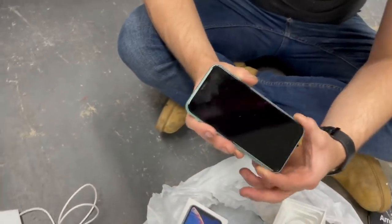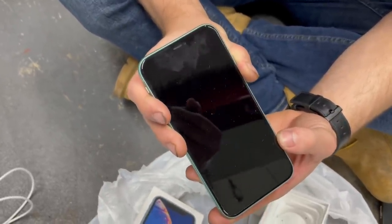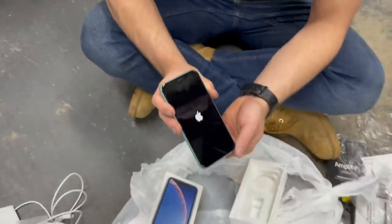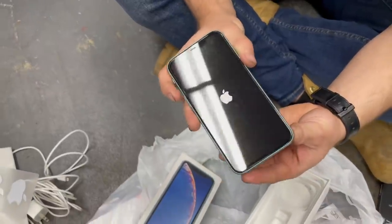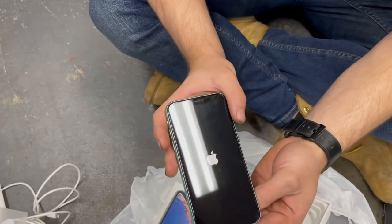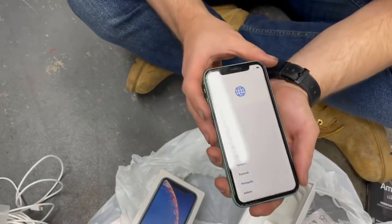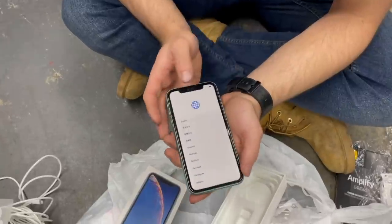That thing is clean as a tac. Does it work? Let's check the power. The power's on! No way - no freaking way! We just found a working iPhone! That's gotta be one of our best iPhones ever found.